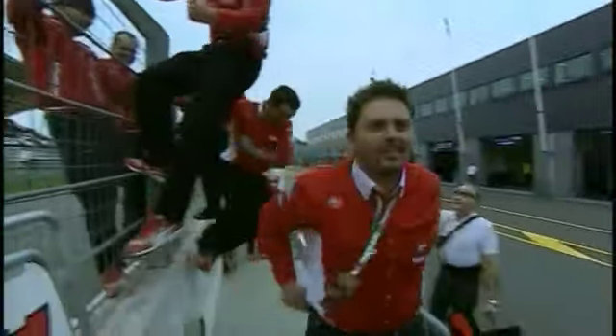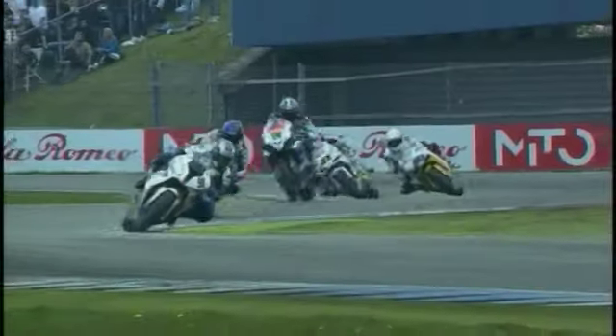That was fantastic racing. Biaggi gave it his all but in the end had to settle for second. Haslam held off Laverty, Fabrizio and Haga to take third place and fifth respectively.